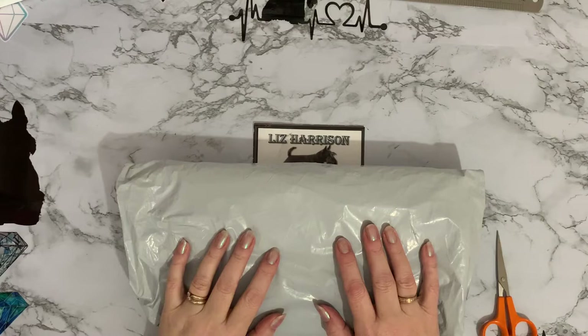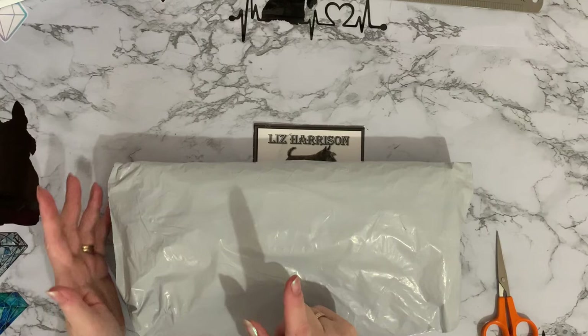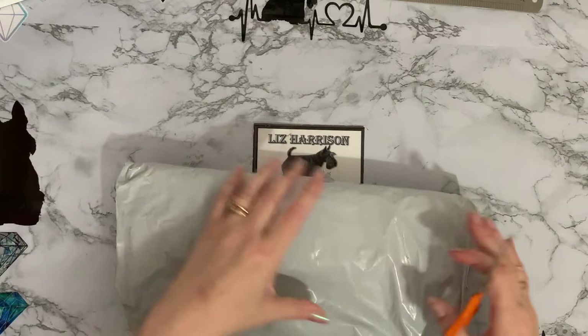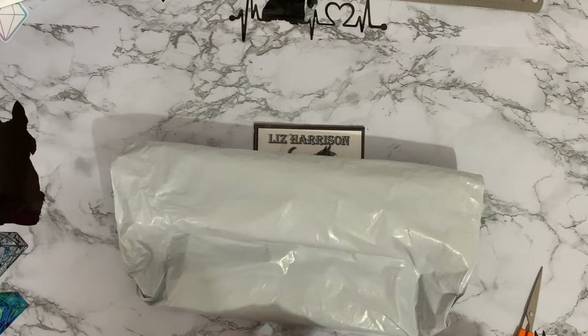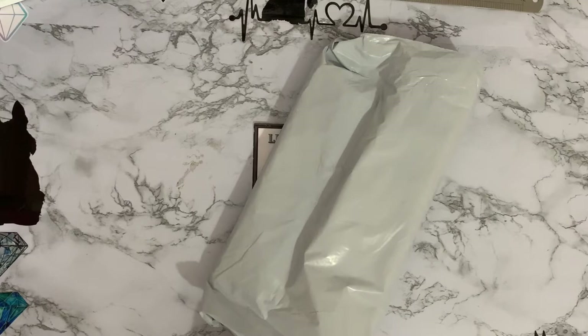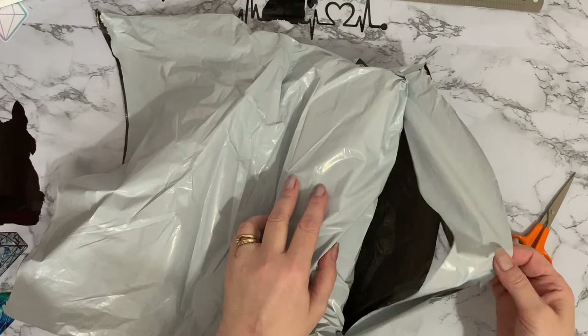Hi everyone, Liz here, thanks for stopping by. I've just had a package delivered and I'm quite up to date on my packages at the moment, so I thought I'd do an unboxing on this one and have a look. I do think I know where it's from, but we'll get into it. It's got two things that feel like little diamond paintings, and then a big square thing at the back.